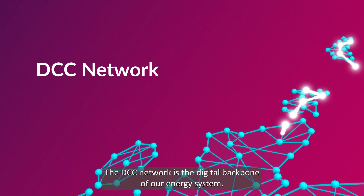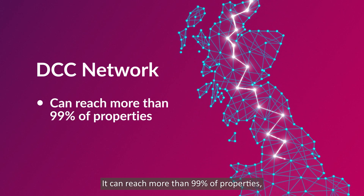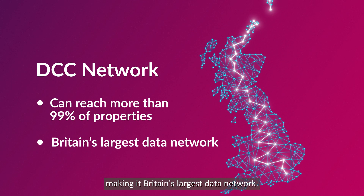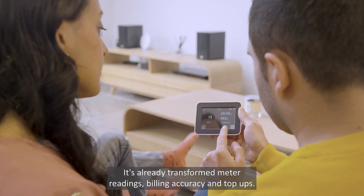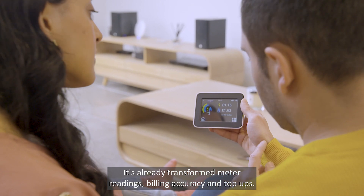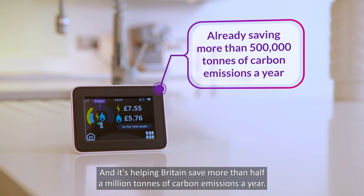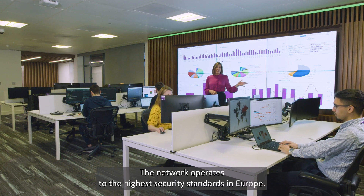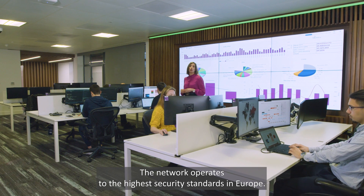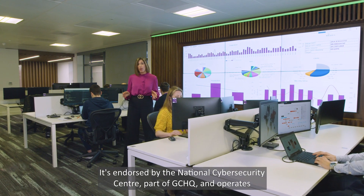The DCC network is the digital backbone of our energy system. It can reach more than 99% of properties, making it Britain's largest data network. It's already transformed meter readings, billing accuracy and top-ups, and it's helping Britain save more than half a million tons of carbon emissions a year. The network operates to the highest security standards in Europe, endorsed by the National Cyber Security Centre, part of GCHQ.